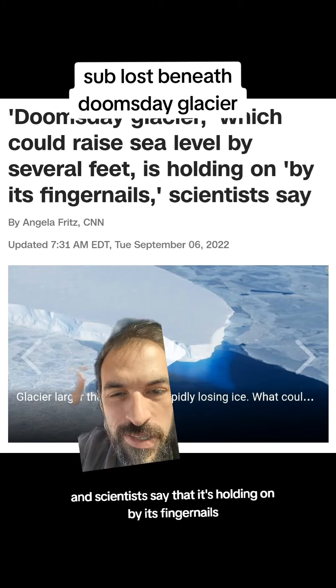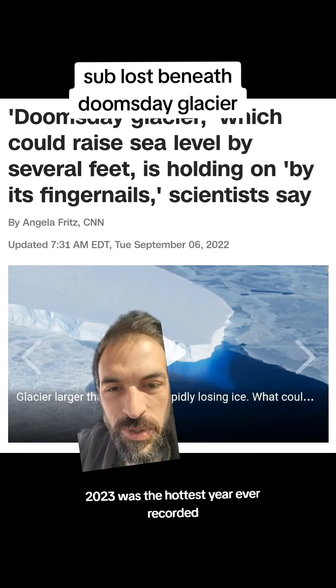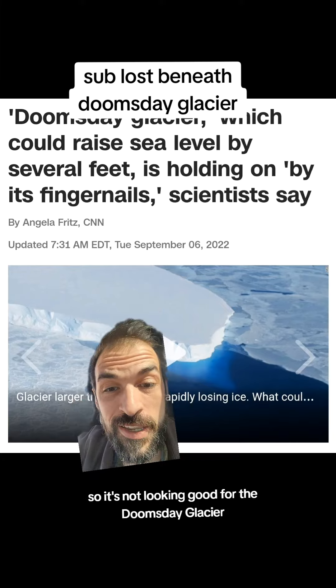The Doomsday Glacier is already contributing 4% to all global sea level rise, but if it were to completely collapse, it would raise sea levels by 25 inches. The glacier is the size of Florida, and scientists say it's holding on by its fingernails — and this was in 2022. Since then, 2023 was the hottest year ever recorded, and January is already breaking heat records, so it's not looking good for the Doomsday Glacier.